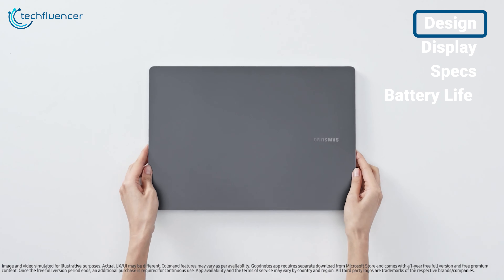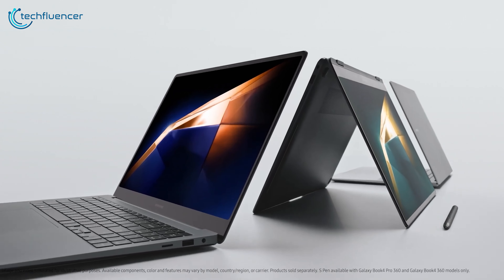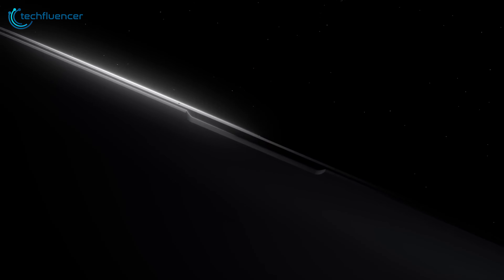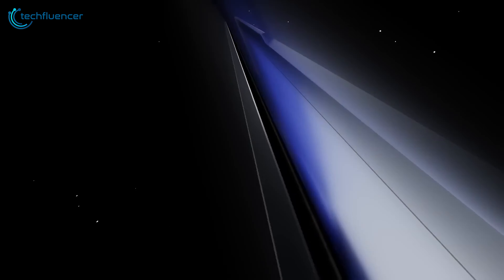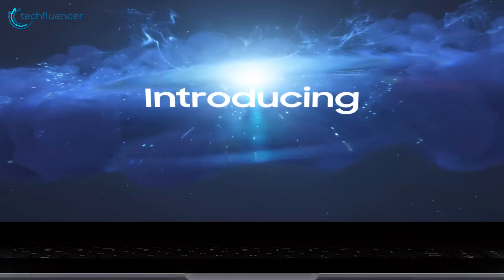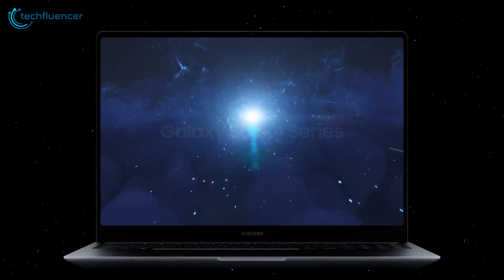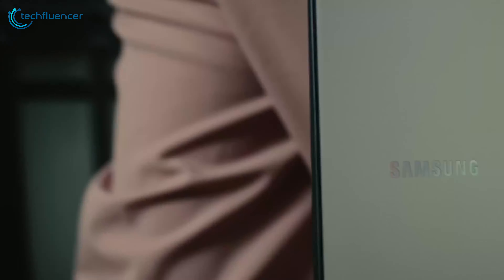The Galaxy Book 4 Ultra exudes sophistication with its clean lines and minimalistic approach. The aluminum chassis not only looks sleek but also provides a sturdy and robust build quality. Samsung has paid attention to finer details such as the precision-cut edges and the seamless integration of components, giving the laptop a premium and polished feel.